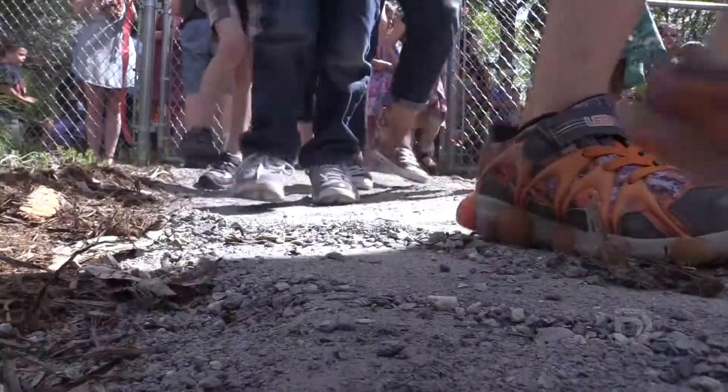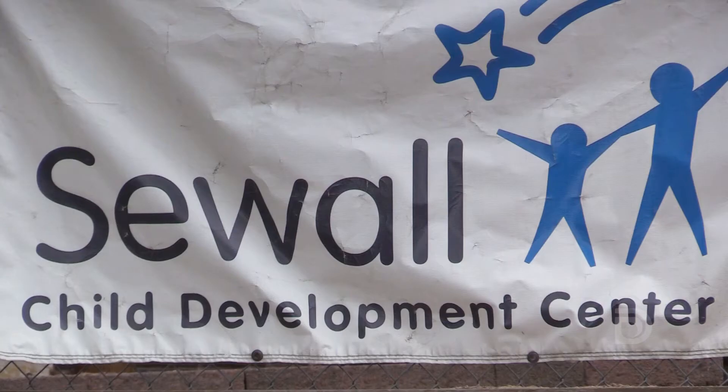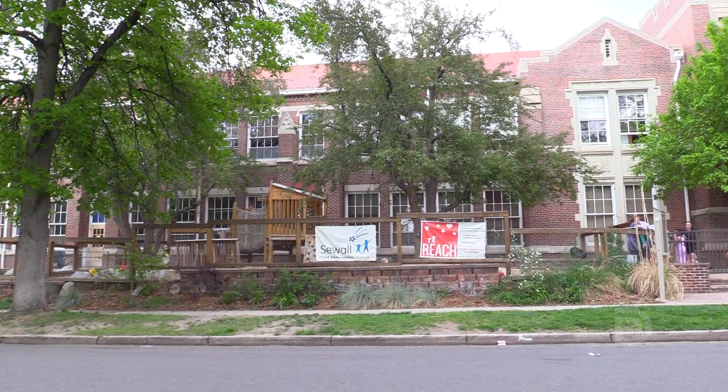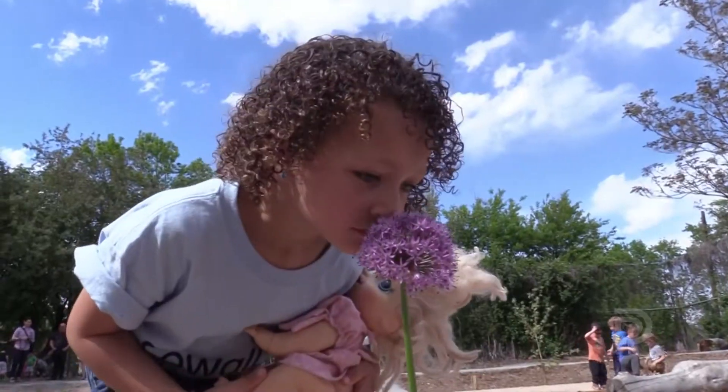We're here today celebrating the grand opening of the sensory garden at Reach Charter School and the Sewell Childhood Development Center. A sensory garden is a garden that uses plants that evoke the five senses. This garden is really unique because we've used all low-water and native plants.